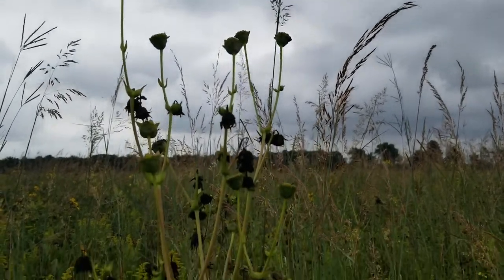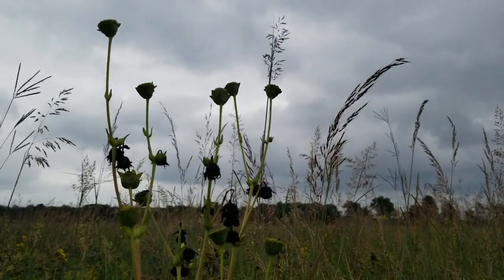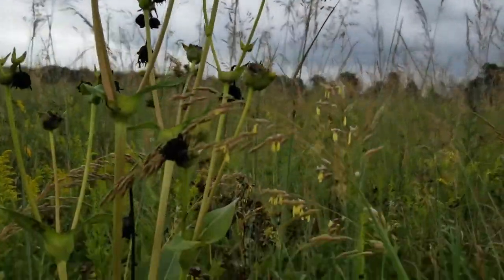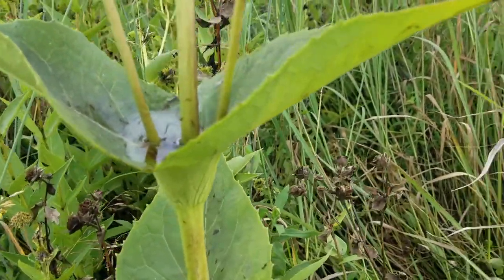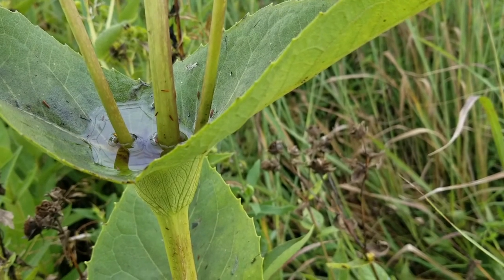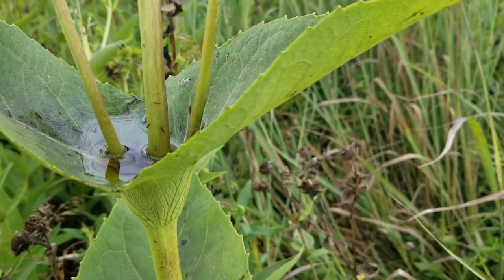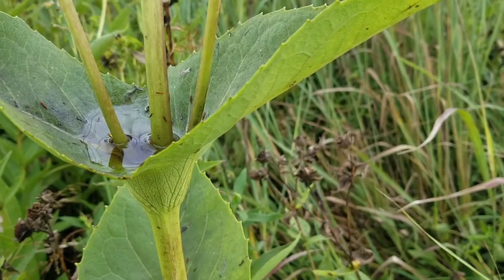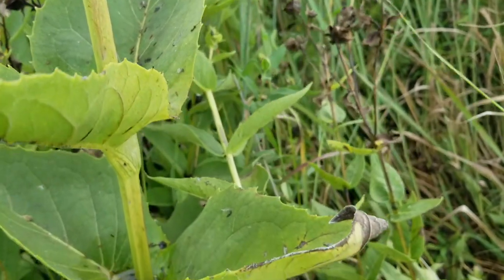Here's another unique plant living in the prairie. It used to have yellow flowers earlier in the year and it's called cup plant. Because of the way the leaves attach to the stem, it forms a cup, and after the rain we had yesterday, the water stays in the cup. It's a great place for insects and birds to come get a quick drink of water if they need to. Cup plant.